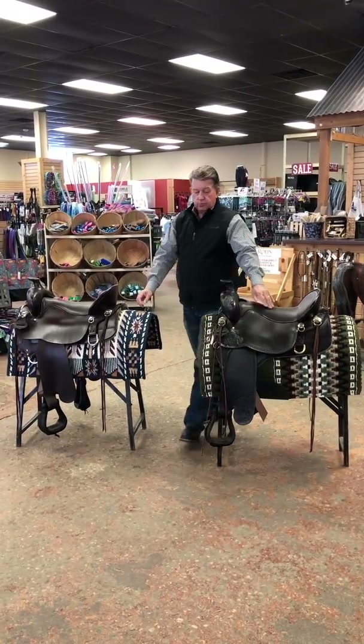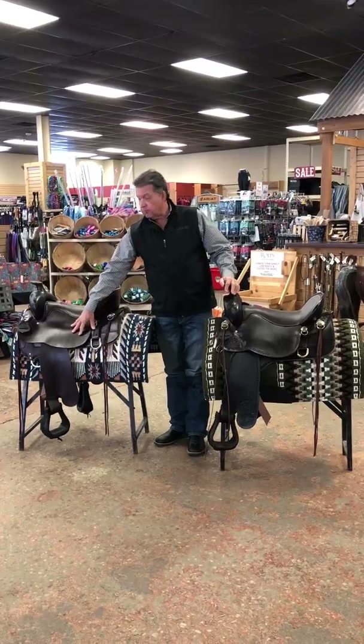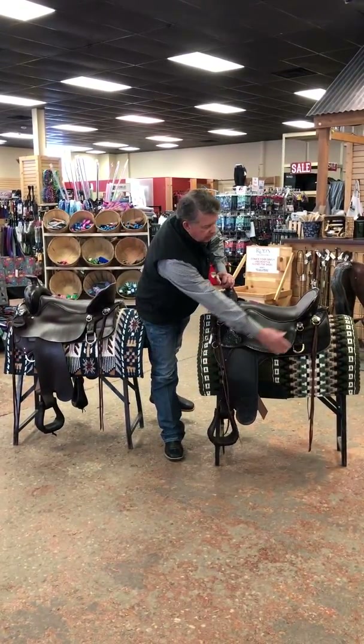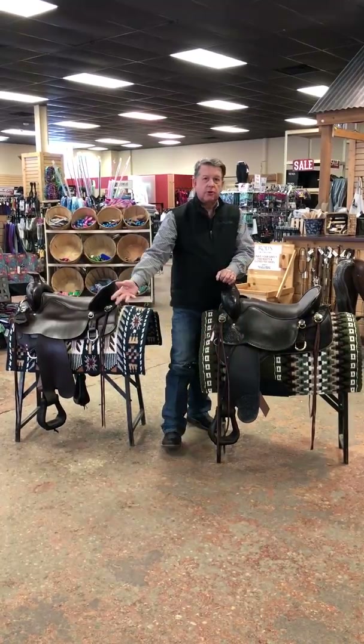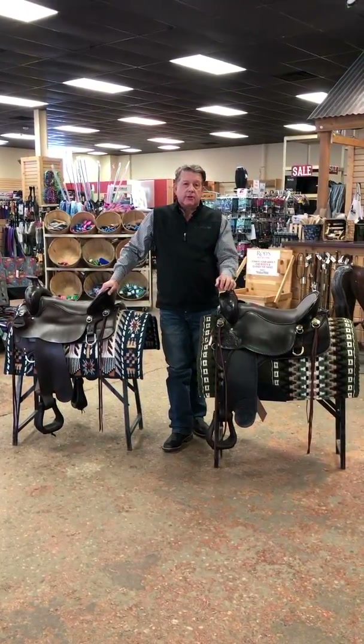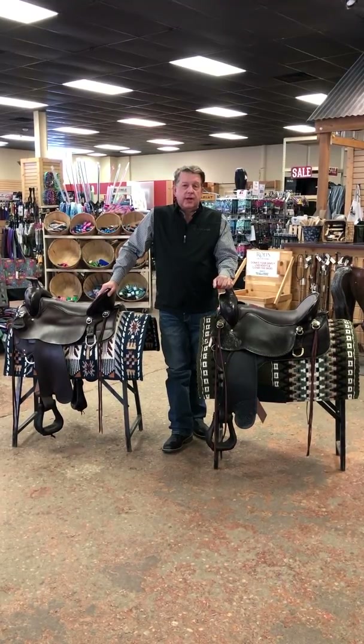You'll see both of the models — one here tooled, one smooth on each side. There are several options as far as skirts: you can get a square skirt or a round skirt to help fit the different breeds and different sizes of your horse.